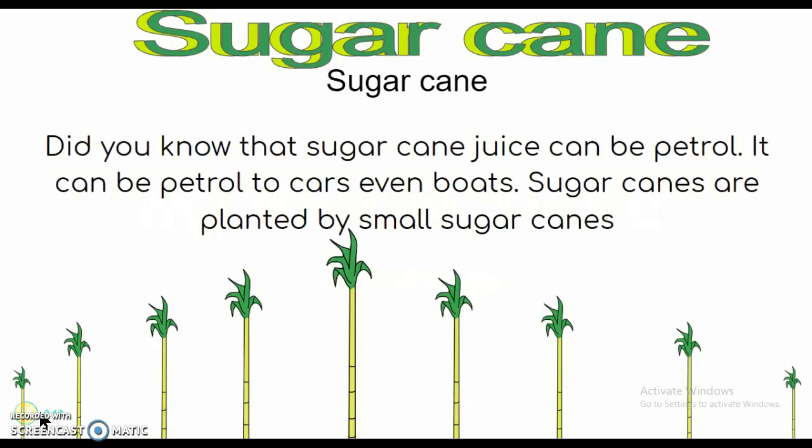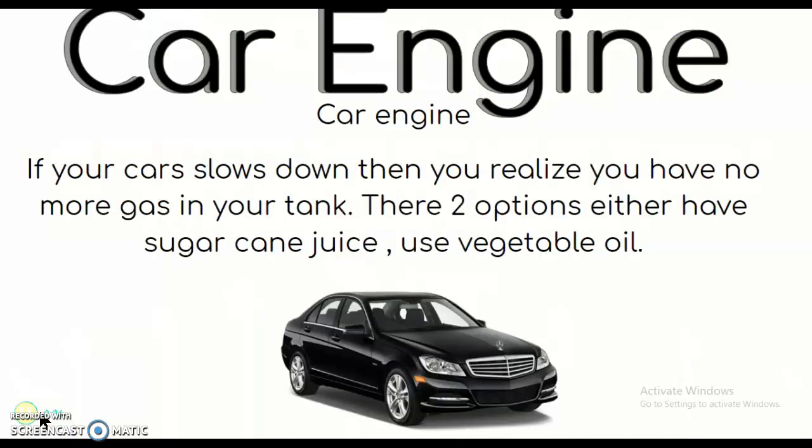Did you know that sugar cane juice can be petrol? It can be petrol for cars, even boats. Sugar canes are planted by small sugar canes. If your car slows down and you realise you have no more gas in your tank, there are two options: either use sugar cane juice or use vegetable oil.